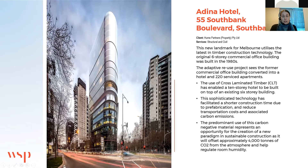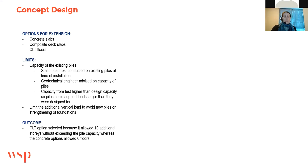The 10-storey hotel extension was done in cross-laminated timber, or CLT. WSP's role on the project was structural and civil design — we did the concrete and steel design, and then the CLT was done by CLT specialists. We were involved from concept design until the end of construction. The options considered in concept were concrete slabs for the extension, composite deck slabs, and CLT floors. The limitations were the capacity of the existing piles — when the piles were first installed, static load tests were done.